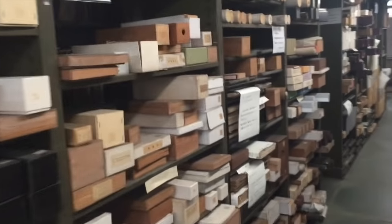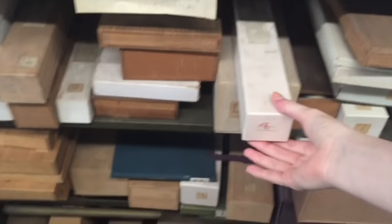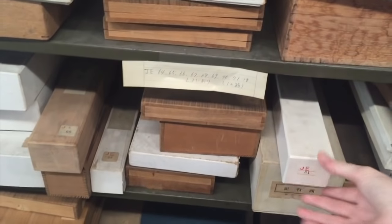This whole area is just devoted to stacks upon stacks of all these old scrolls. I didn't get them out because I'm sure I'm not qualified to handle them, but they could easily be around three to four hundred years old.